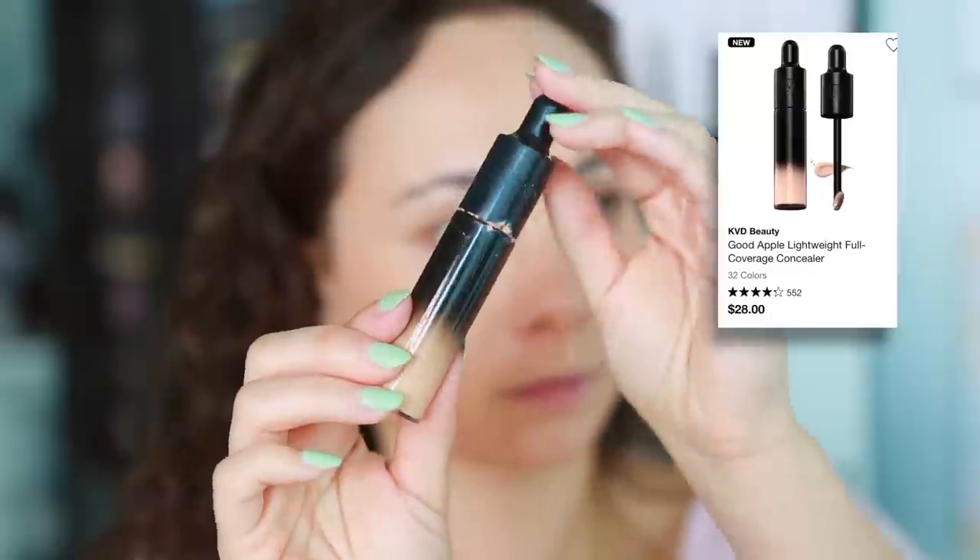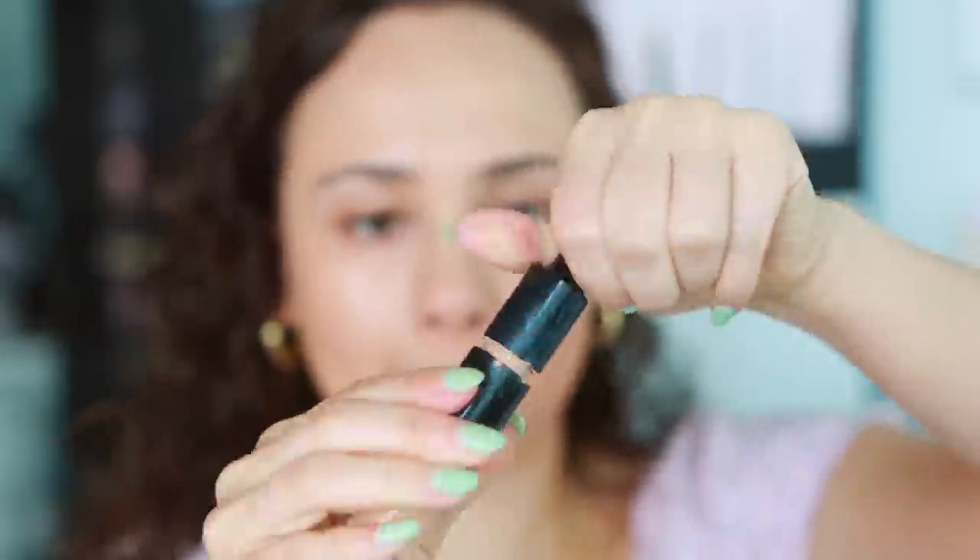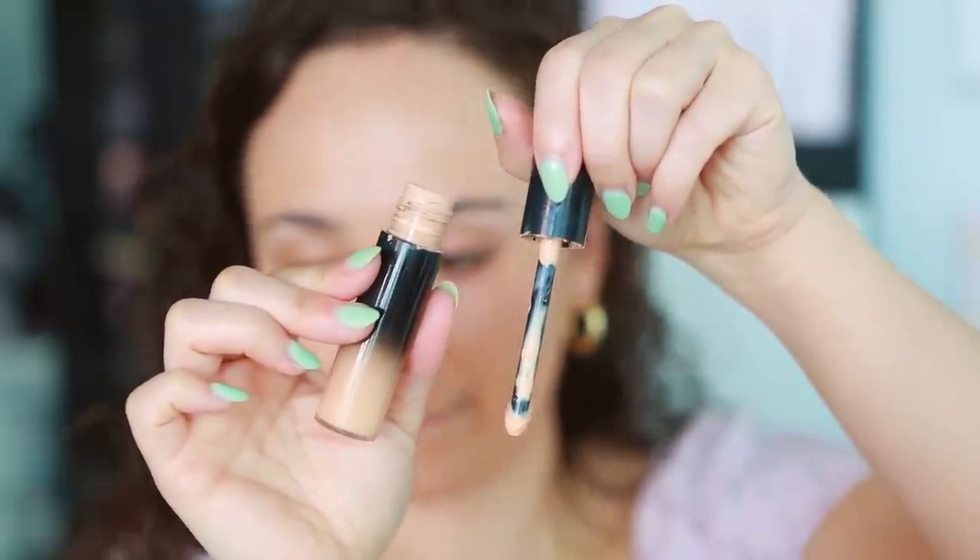Next up is a concealer I didn't end up loving: the KVD Good Apple Concealer. When I first apply it, it looks really beautiful, but it ends up looking too thick and crepey underneath my eyes — very heavy. It's also finicky with powders; it doesn't accept all powders. I actually loved the foundation version of this, but this feels like a random, overly hydrating concealer that breaks up and doesn't look good. It seems to be a really mixed bag — some people with mature skin love it, but I personally don't recommend it.